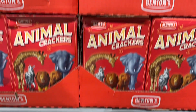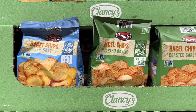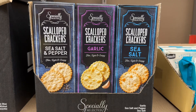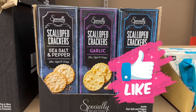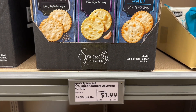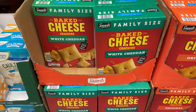Remember we talked about those — they remind you of the McDonald's old animal crackers. The bagel chips are delicious, especially the garlic ones. These scallop crackers are also so good. The baked cheese crackers are delish.